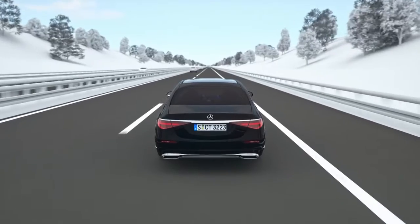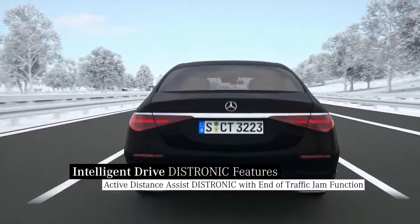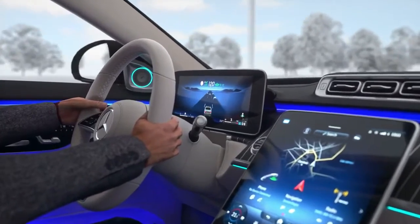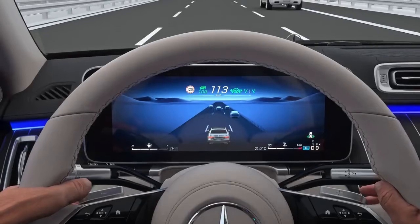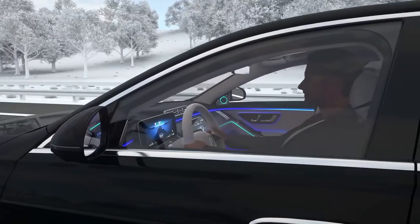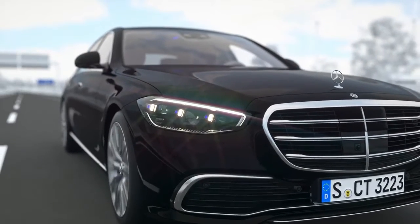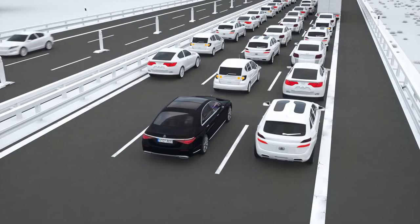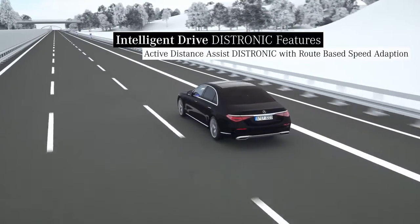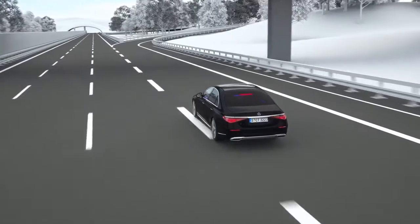On the highway, after a curve, the tail end of a traffic jam can suddenly appear. If active distance assist DISTRONIC is switched on, your Mercedes can react to information from live traffic — ideally before you or the sensors can detect the obstruction. In this case, the speed will be reduced comfortably to approximately 100 kilometers per hour as a precaution, not only on straight stretches but also on twisting routes.